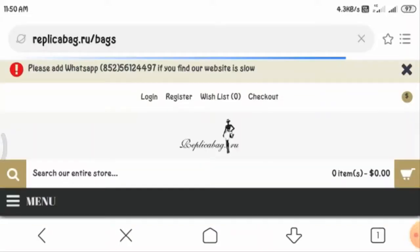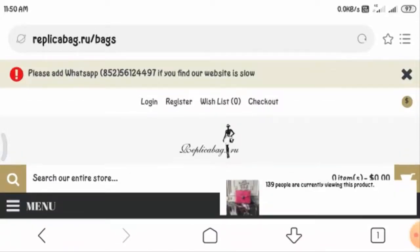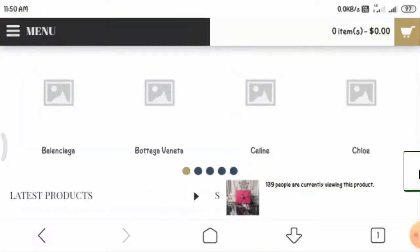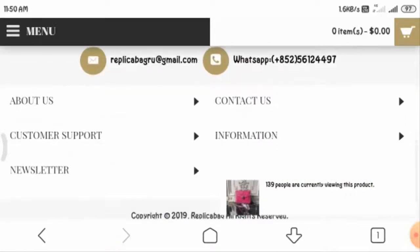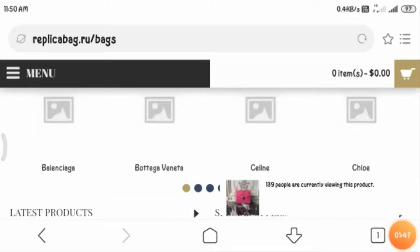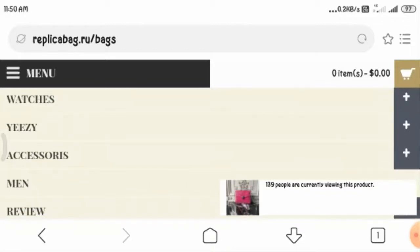You can also read the information. Please add WhatsApp if you find the website slow. The website is truly slow — as you can see, pictures are not opening yet, so the website work is not really good. As you can see, pictures are still not open.